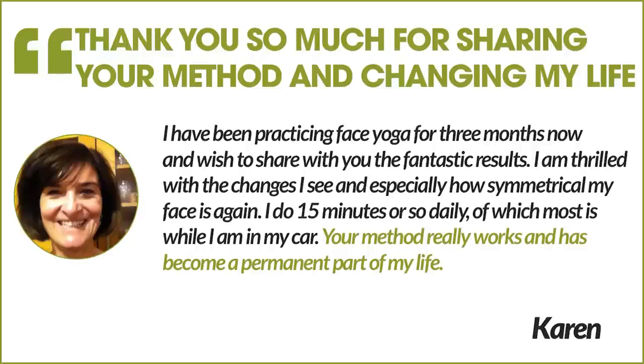This is what she wrote to us. She said: 'Thank you so much for sharing your method and changing my life. I have been practicing face yoga for three months now and wish to share with you the fantastic results. I am thrilled with the changes I see and especially how symmetrical my face is again. I do 15 minutes or so daily, of which most is while I am in my car. Your method really works and has become a permanent part of my life.' — Karen.